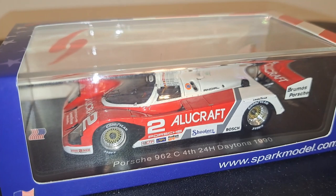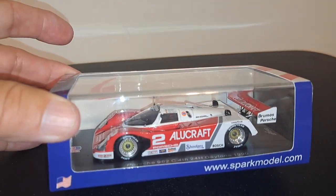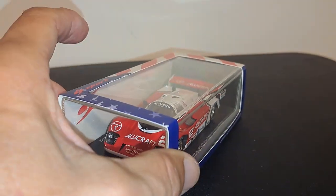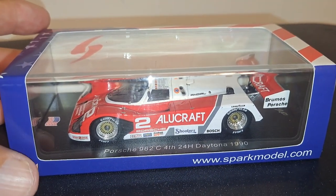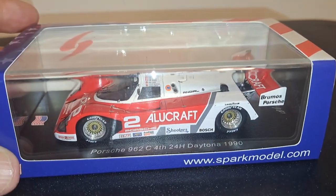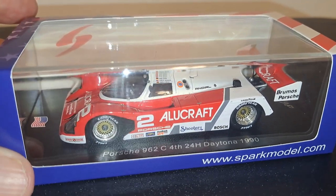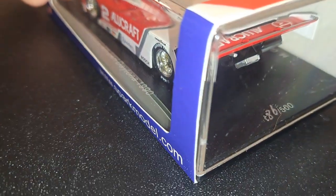This model is made in 1:43 scale by Spark. Consequently, it comes in what I call a pull-through, see-through box which has open ends so you can pull the model right out of it. And like all their model collections, this one being a non-24 Hours Le Mans car is a limited edition vehicle — this one being 186 out of 500.